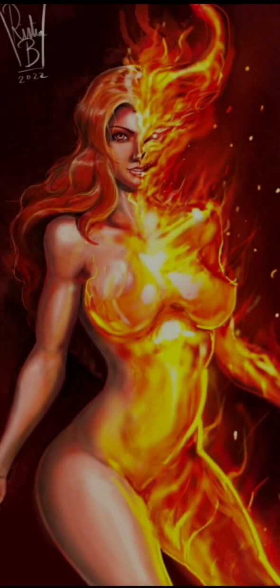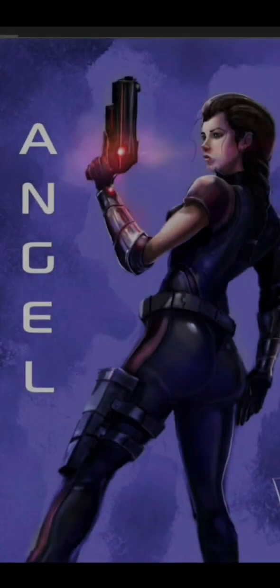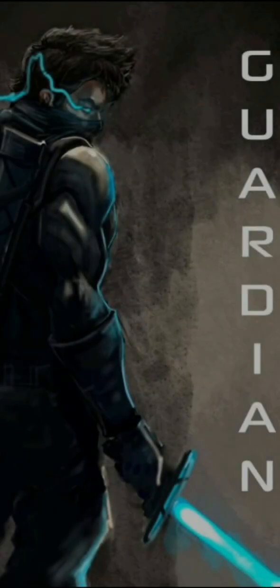Hey guys, Fanta here, and we are going to take a look at Guardian Angel, issue number one by Daniel Parker, over on Indiegogo.